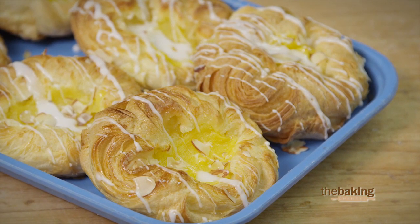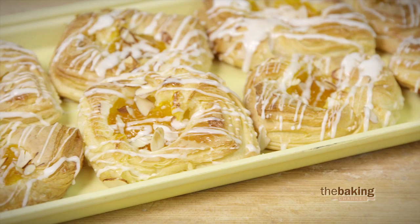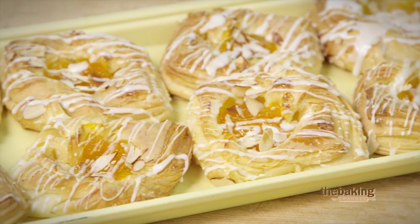I probably make 500 individual Danish pastries weekly, but that is just that particular Danish. We also have what we call American Danish, which is what you can buy in any other store.